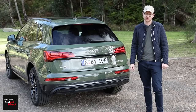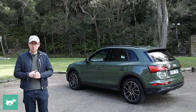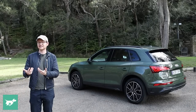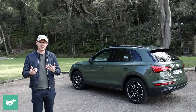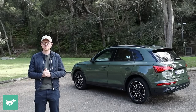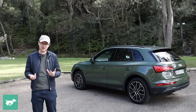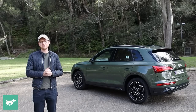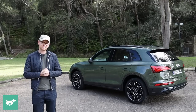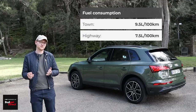Before we take the four-cylinder petrol out onto the road, let's talk running costs. With the 45 TFSI petrol, you'll use roughly two litres per 100km more than the four-cylinder diesel, and around one litre per 100km more than the V6 diesel. That said, fuel consumption is still good — in town we managed about 9.5 litres per 100km, and on the highway around 7.5 litres per 100. The VW Group EA888 engine is pretty fuel efficient, and Audi adds a mild hybrid system with extended stop/start that subtly cuts the engine below 22km/h.